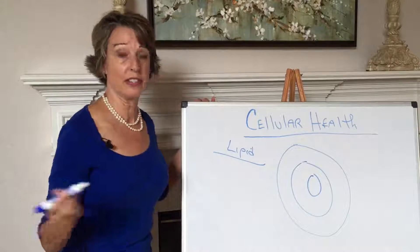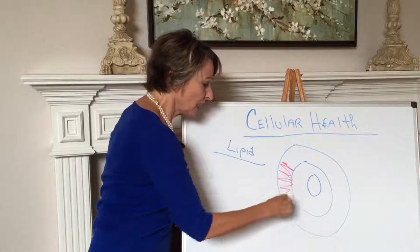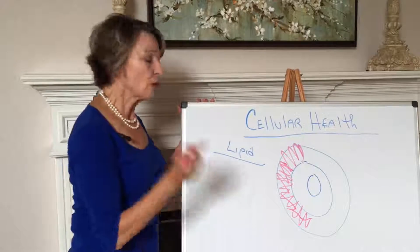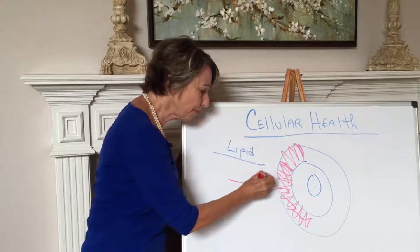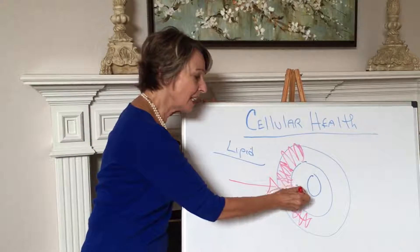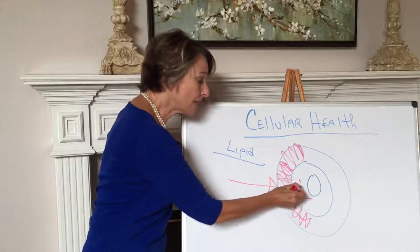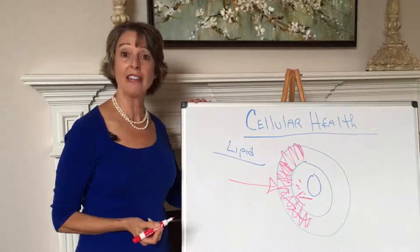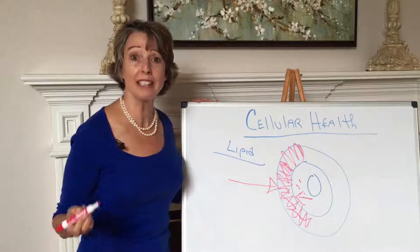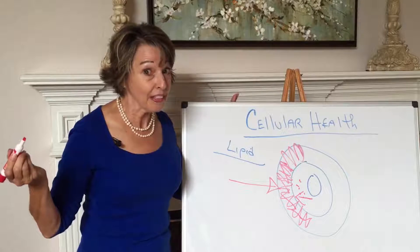...they get incorporated into your cell membrane, into this lipid or fat membrane. And after years of this stuff, what you end up with is a really gunked-up cell, really kind of thick and hard. Nutrition tries to come in, and it has a hard time getting into that cell. And then what gets in, after metabolism creates waste, the toxins try to get out of the cell and they have a hard time getting out. So you have a constipated, starving cell. Is that a good thing? I don't think so.